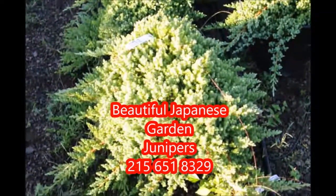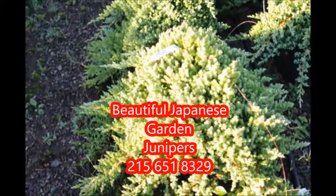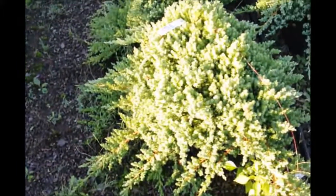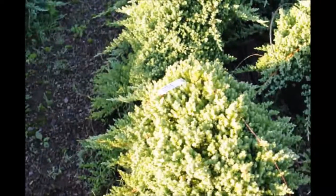These are Japanese garden junipers. Junipers are a great plant for along a hillside. This particular juniper will get about 6 inches tall. It puts out long runners and it's great for covering an area that you don't want to have anything else grow but this plant.